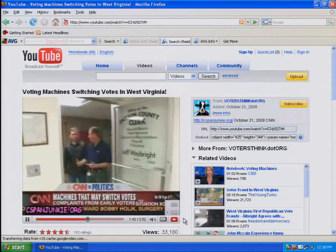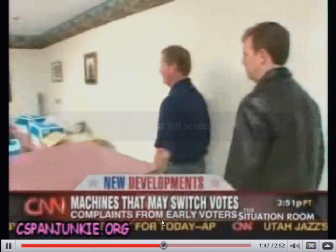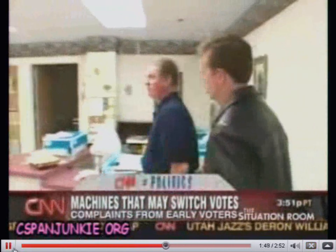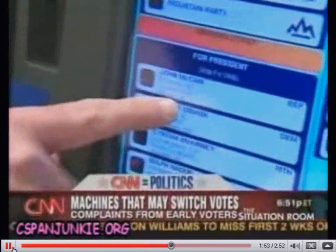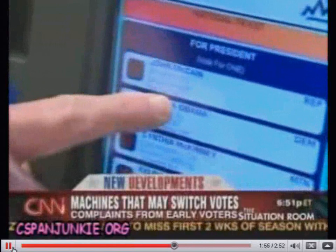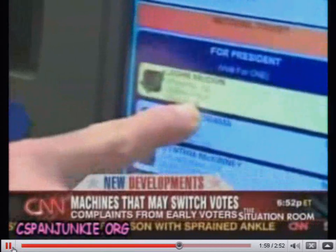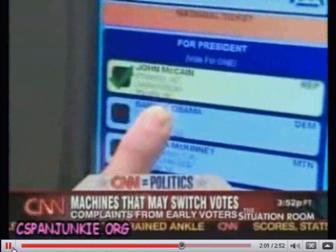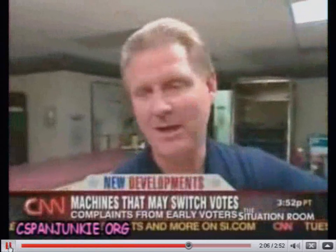In West Virginia, we weren't allowed to film the actual machines that had problems, but Jackson County Clerk Jeff Weybright took us through the process with an identical machine and zeroed in on what he thinks happened. They touched on Barack Obama, or they thought they were touching, but their finger possibly rolled up. Now, if I roll my finger down, you can see that it looks like my finger is definitely on Barack Obama's box.